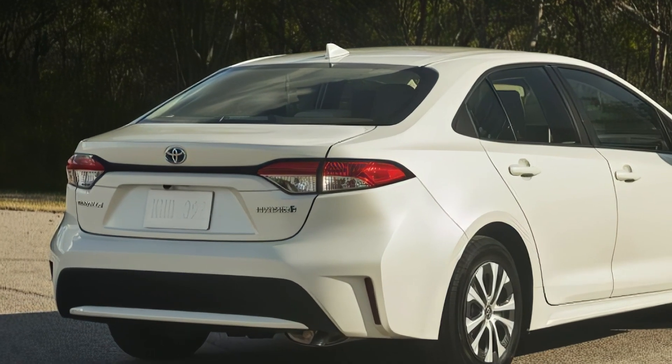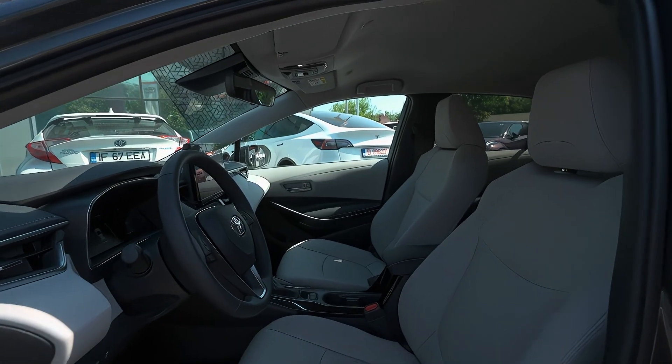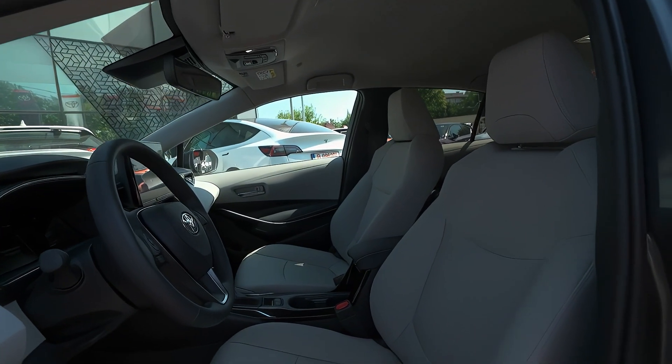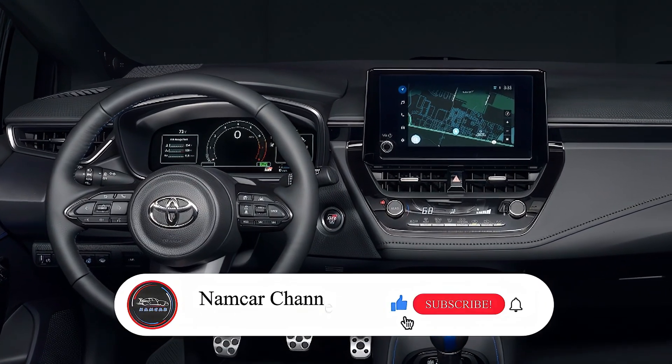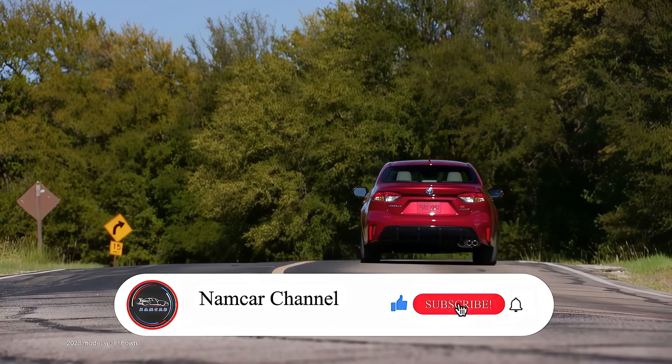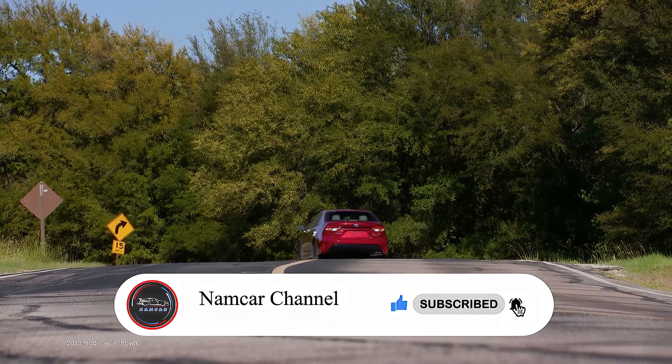All the information in this video is unofficial. The official specs, features, and pricing of the 2025 Toyota Corolla will be updated as soon as possible after the official launch. If you like this video, please subscribe, comment, and like. Thanks for watching.